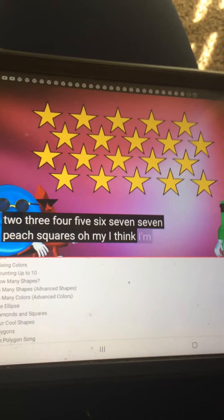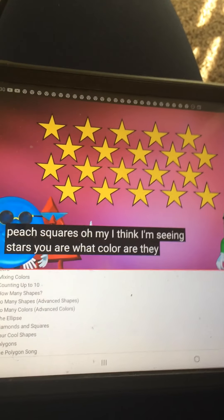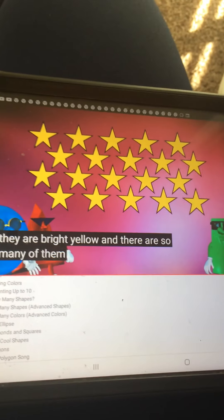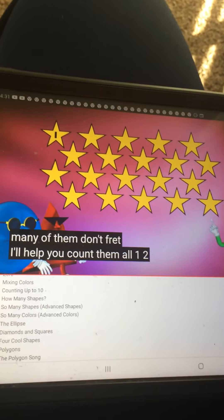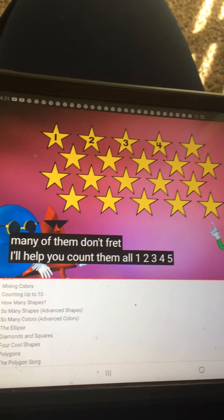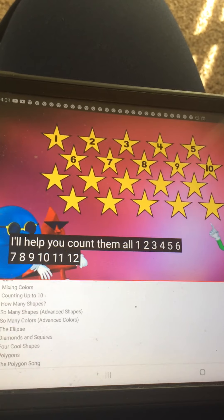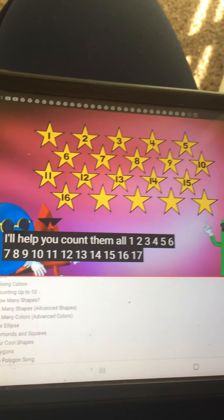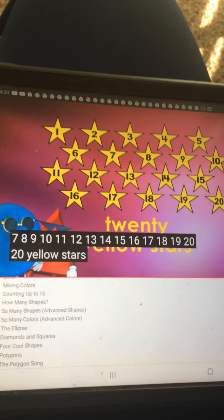I think I'm seeing stars! What color are they? They are bright yellow, and there are so many of them. Don't fret — I'll help you count them all. 1, 2, 3, 4, 5, 6, 7, 8, 9, 10, 11, 12, 13, 14, 15, 16, 17, 18, 19, 20. 20 yellow stars!